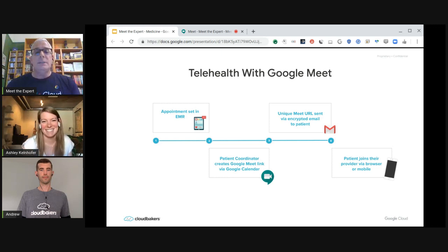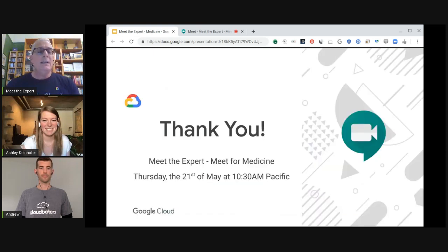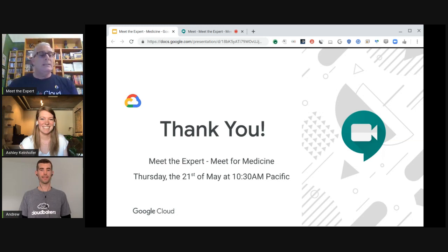Just for everyone in our audience today, Andrew has also written a blog on how to do telehealth using Google Cloud — we'll share that link with everyone later. This has been such an inspiring story, a real-world example of business transformation using Google Meet for medicine. Thank you very much for being here. A big shout out to our CloudBakers team, Ashley and Andrew, and of course to our customer, Aspire Indiana Health, for inspiring us on how to use Google Meet for medicine. Thank you to everyone who's been watching. Remember to join the Meet the Expert website to get the full schedule and be informed of any upcoming webinars. Please stay healthy and stay safe.